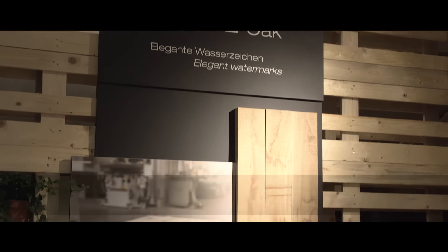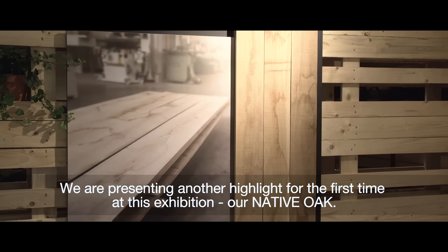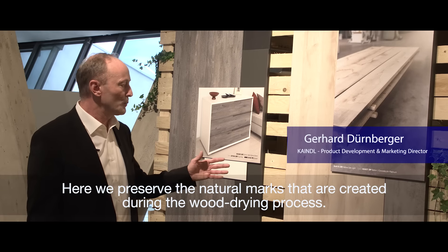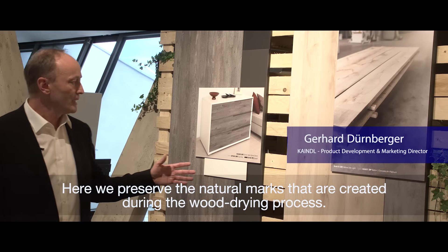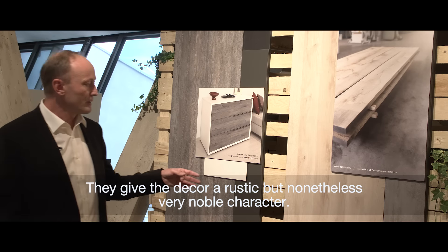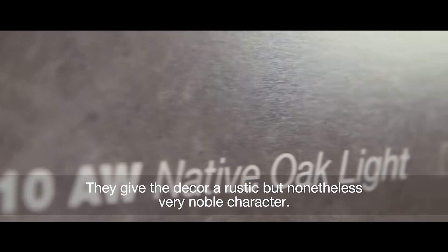Ein weiteres Highlight zeigen wir erstmals hier auf der Messe: unsere Native Oak. Hier haben wir die natürlichen Ränder, die typischen Ränder, die bei der Holztrocknung entstehen, dezent erhalten. Dies gibt dem Dekor einen rustikalen und dennoch sehr edlen Charakter.